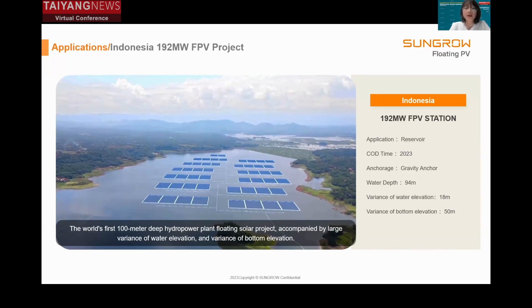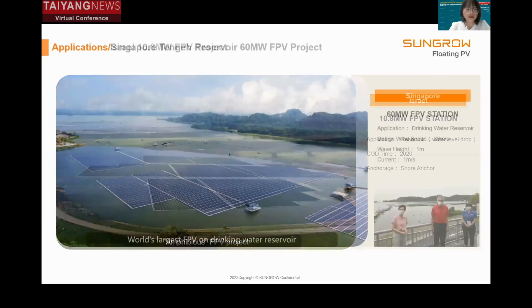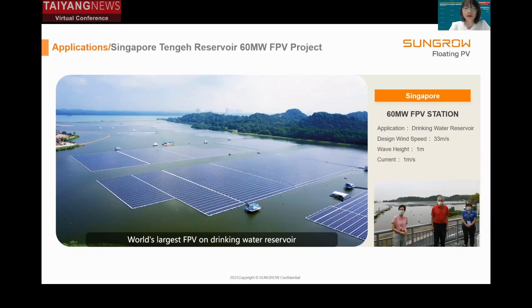This could be particularly beneficial in countries where grids are weak. This is a 10.8 megawatt project — we call it an amphibious FPV project because the floating platform might be stranded on the bottom most of the time. In one year there is no water in the reservoir; only when it rains does the reservoir collect some rainwater, at which point the floating solar platform floats up. For such projects we have requirements on the bottom slope, which shall be no more than 10 degrees.